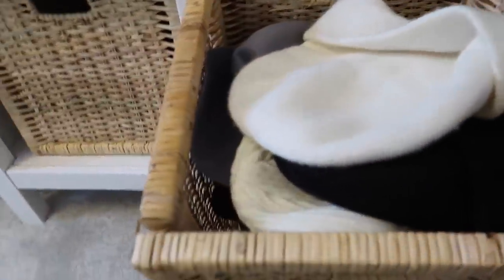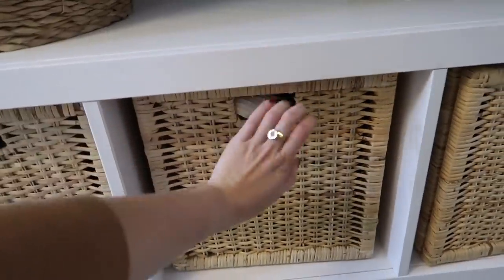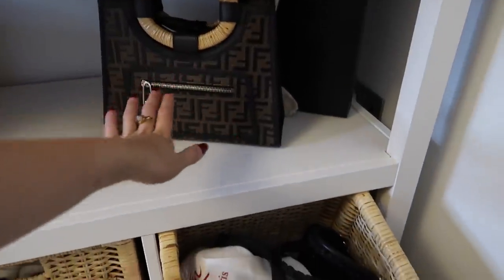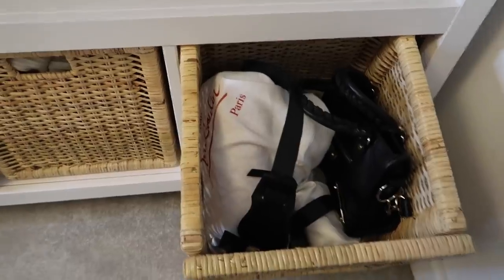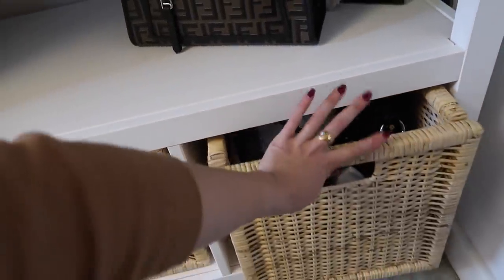In the next rattan box I have all my hats and scarves — berets, beanies, my straw hat which is looking a little crumpled — probably shouldn't be storing it like that, but there we go. And then in the third box I keep my bags. I don't really like to keep bags on display because they get dusty, so they're usually all in their dust bags. One isn't because I've been using it recently, but I just keep them all in there.